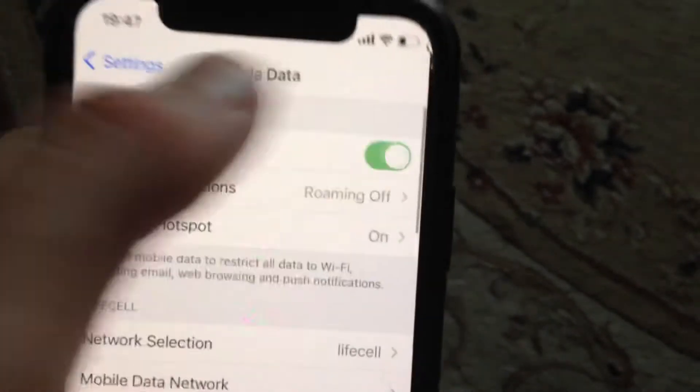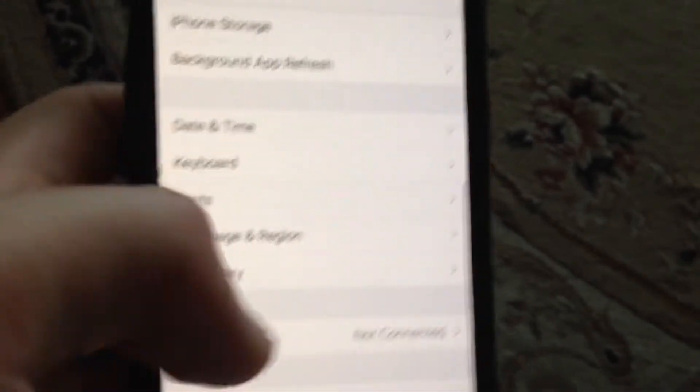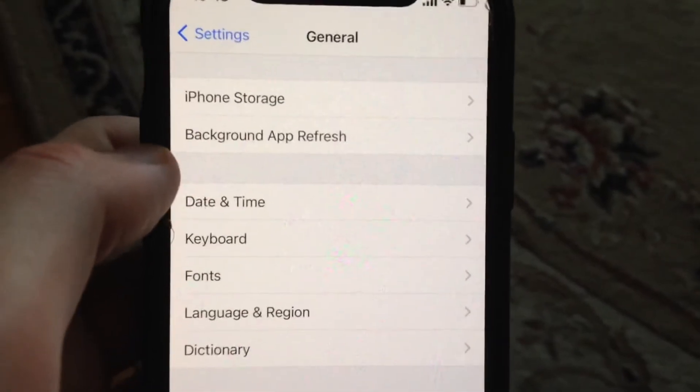Another thing you can try: go to General, scroll down, and tap on Shutdown. Slide to power off, wait for a second, and then power your phone back on again to do a simple restart.